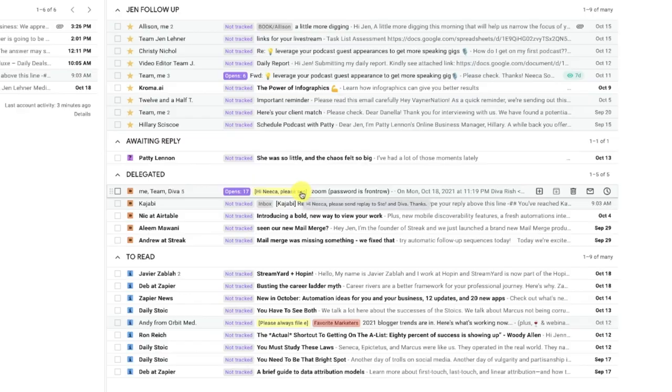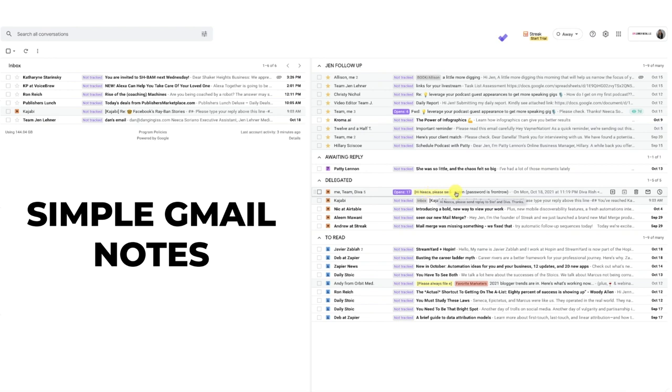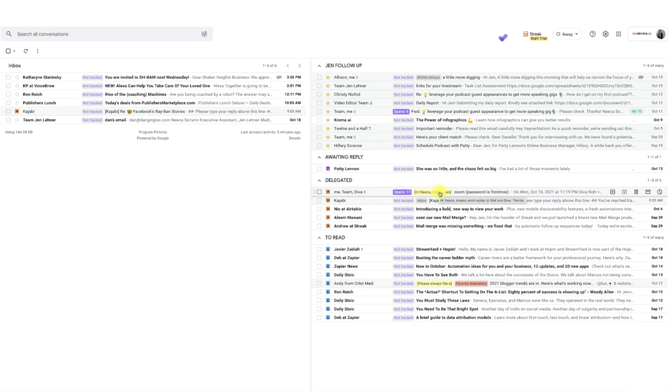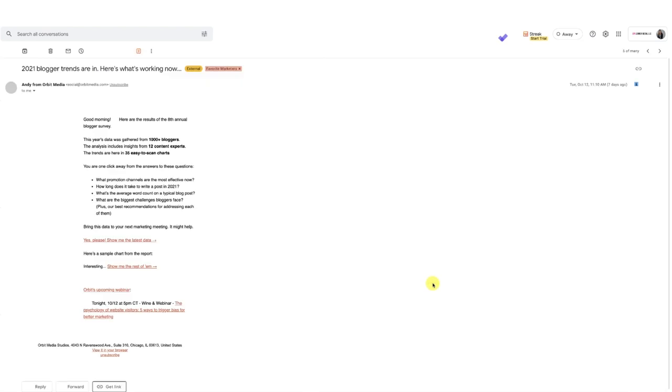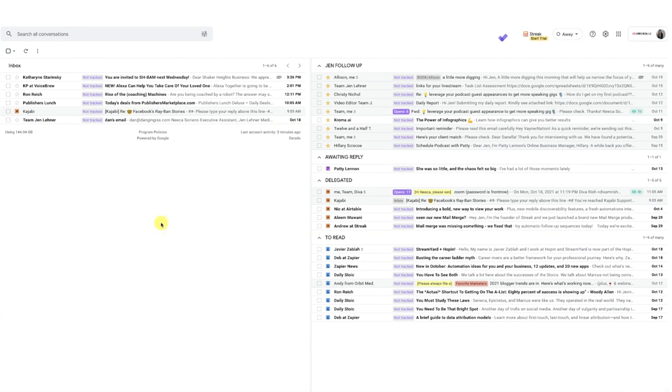I also go into detail in another video about a very cool plugin called Simple Gmail Notes. You'll see there's a little highlight, and it says 'Hi Nika' — she knows there's something extra she needs to see. I'll click into this one, and right up there at the top is the plugin giving me the ability to do this. I can give a note saying, 'please always file these emails from Andy into the To Read label as a favorite marketer.' She can also reply and make notes back to me there as well. This is so much more elegant than forwarding emails with an explanation, because forwarded emails can get lost in the thread. So I really love that plugin.